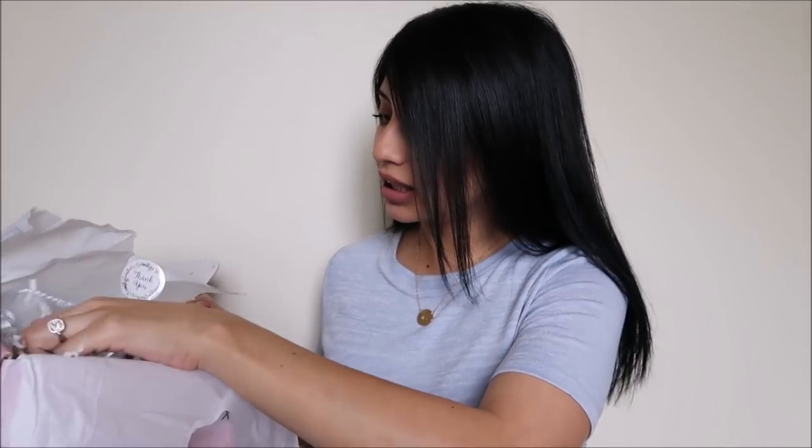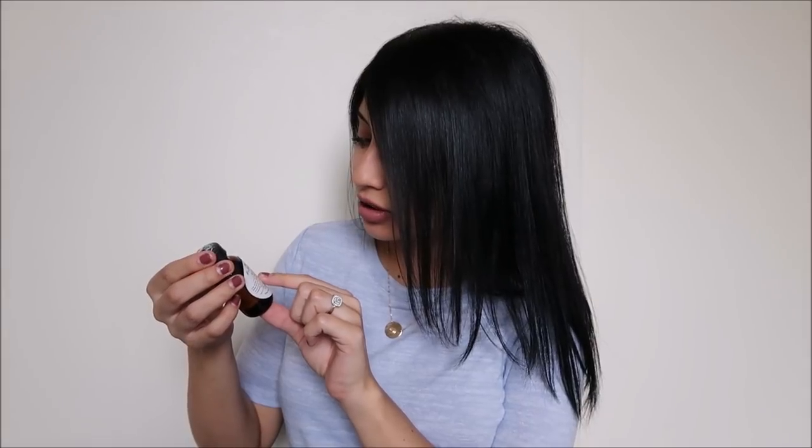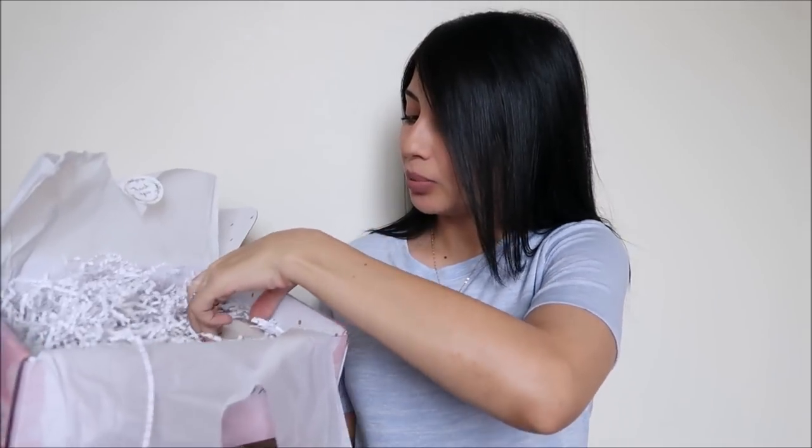The next item is by Me Time Botanicals — it's their 100% natural hair plus body oil, which retails for $22.50. I'm super excited to try this because I've been dyeing my hair recently — I was blonde, then went red, and now I'm back fully dark. And don't come for me, I got the okay from my OB to dye my hair!